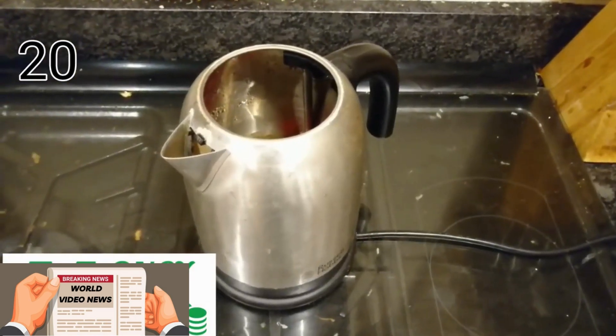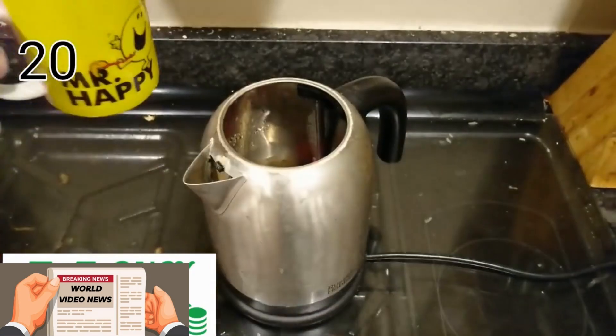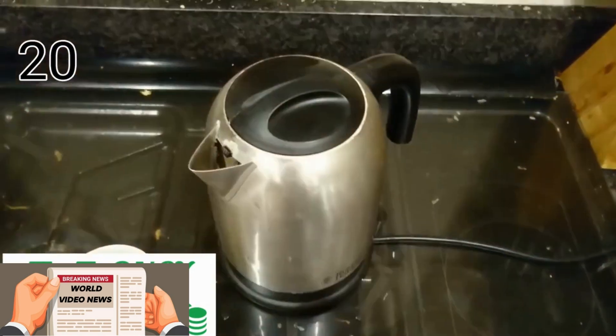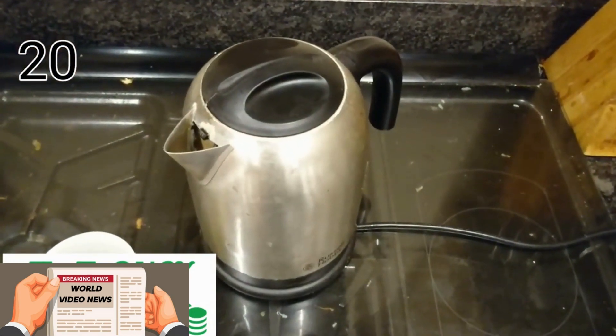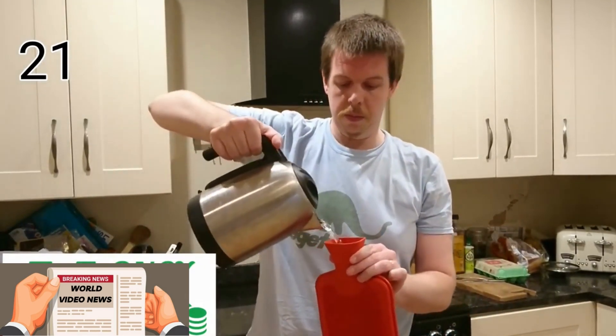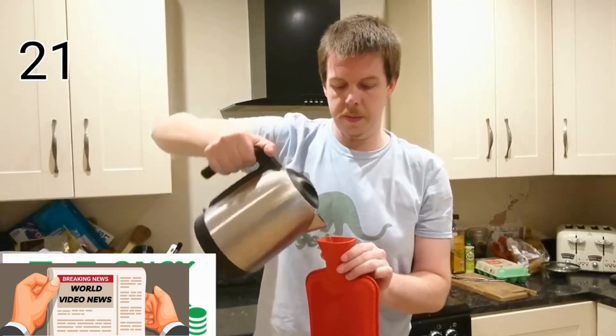Kettles use a lot of electricity, so only boil the water you're going to use right now — it cuts down your electricity usage. If you're chilly at night, don't put the heating on immediately; use a hot water bottle or two to get nice and toasty warm.